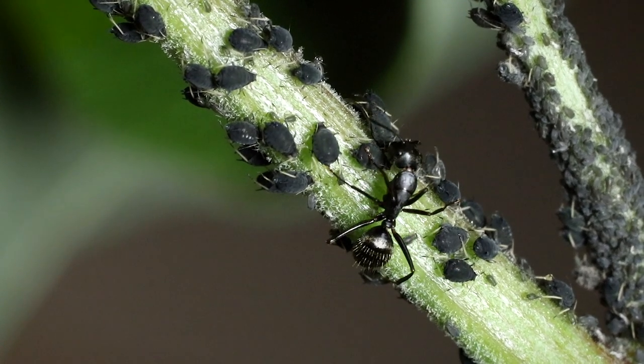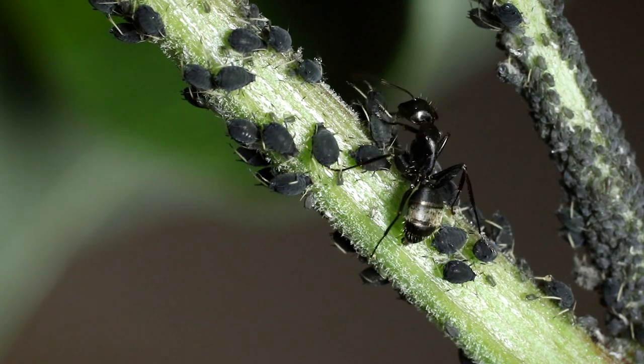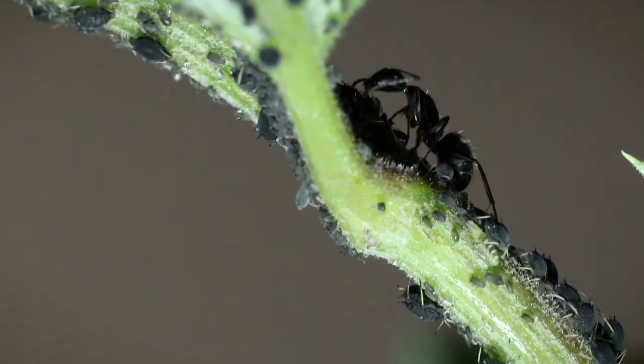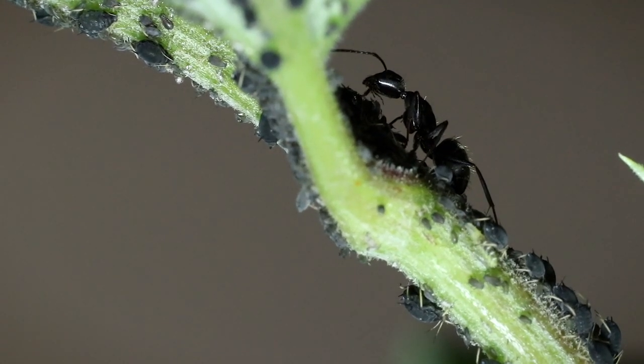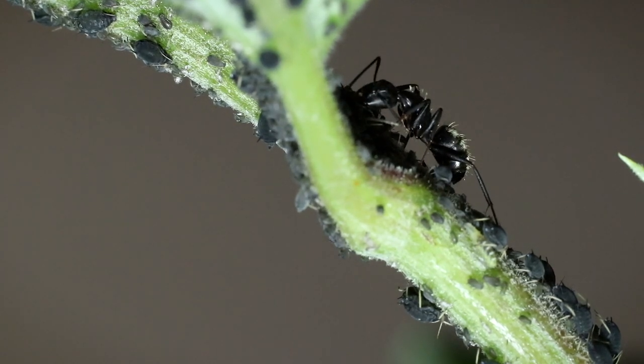These ants tend the aphids — they actually keep them like cattle. They'll protect them from other predators, and for their reward, they get a nice honeydew substance. They basically milk the aphids.